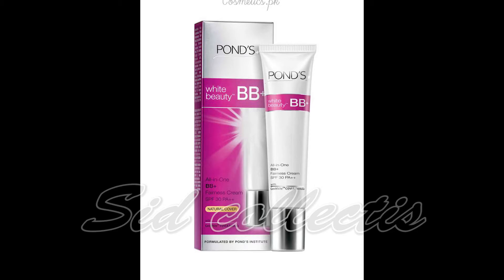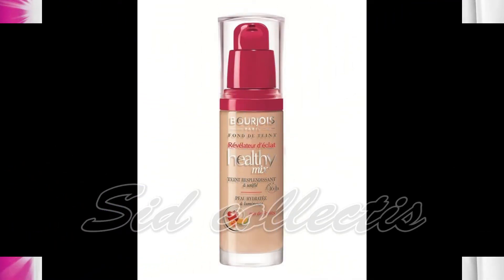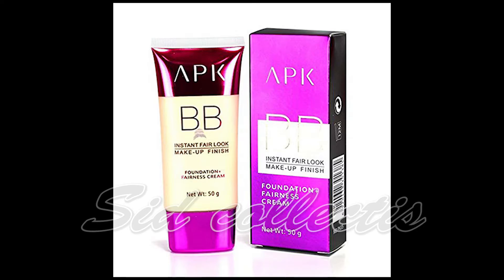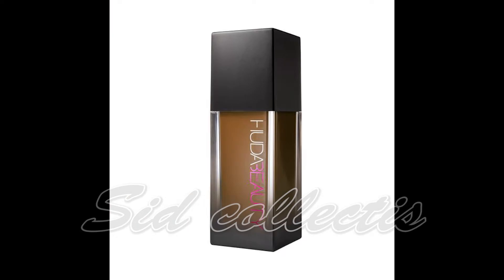BB cream and TV paint stick also give a good result with very good coverage. L'Oreal is also very good.